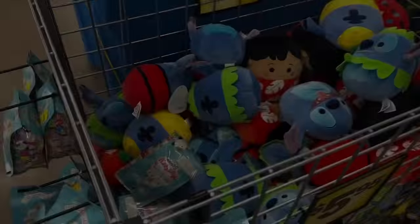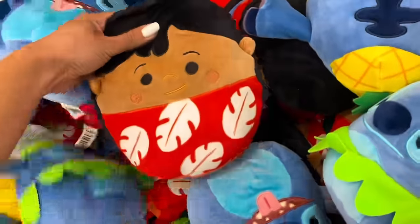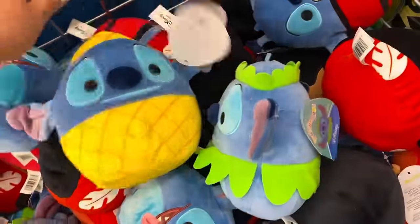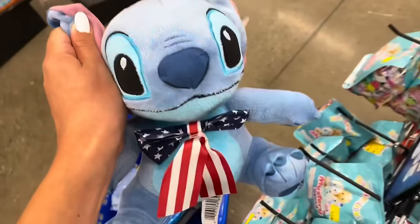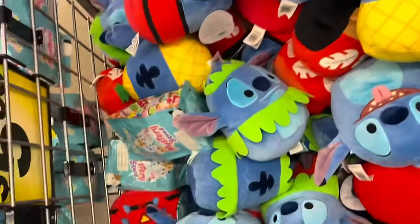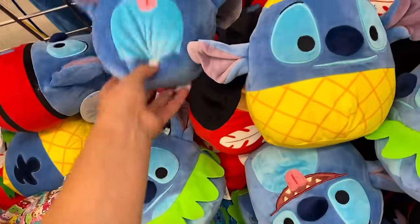Believe it or not, we're already at around $40 and we still have not looked at the Squishmallows. So I'm going to go try to find those, and hopefully they'll have a blue one. You guys, I just found the bin of Squishmallows, and the ones they currently have are Lilo and Stitch themed. So I am going to be putting this Stitch back because Callie would obviously rather have the Stitch Squishmallow. I might even get her two.